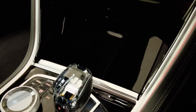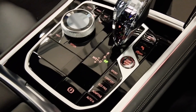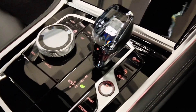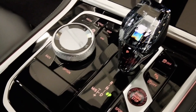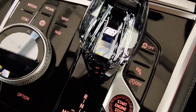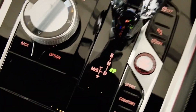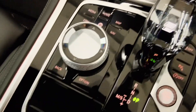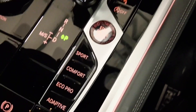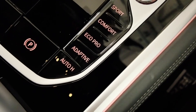Our piano black interior trim. Coming down to our main controls, our gear lever is finished in the crafted clarity glass application. We also have a highlighted 8 within the gear lever itself. This crystal application is also on the iDrive controller and the stop-start button. We have Sport, Comfort, Eco Pro and Adaptive for our driving modes.